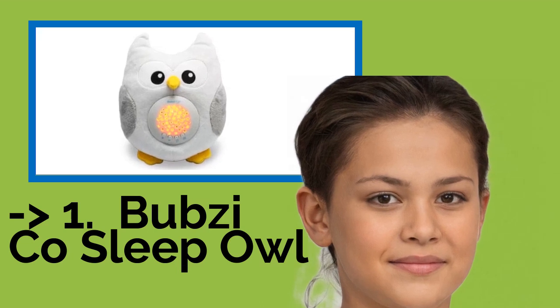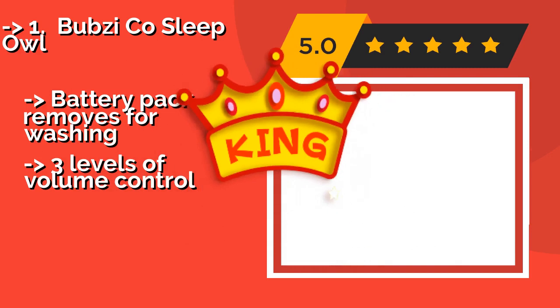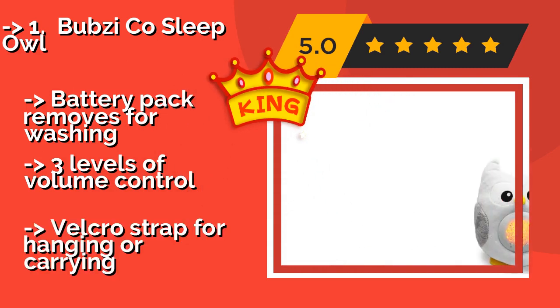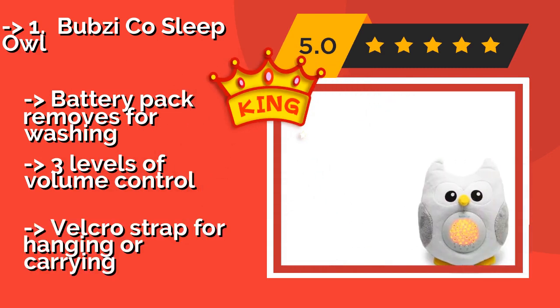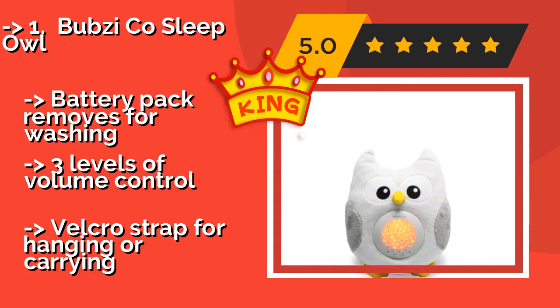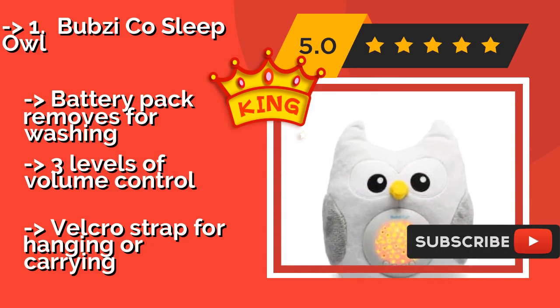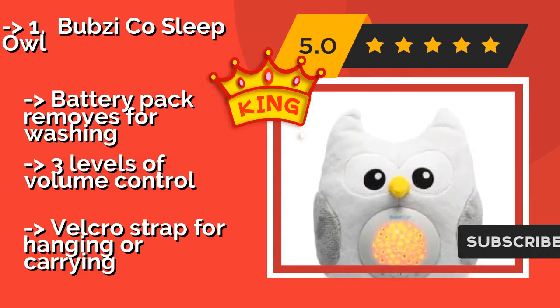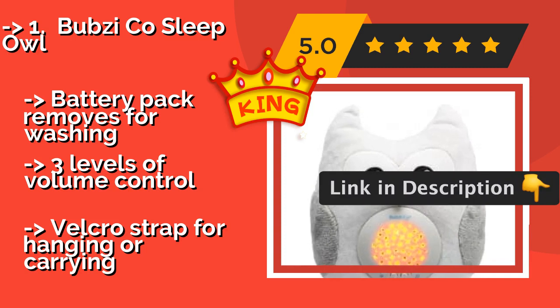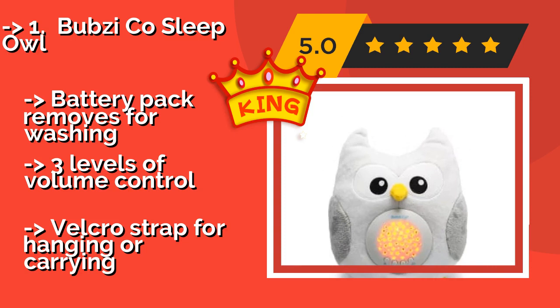The best of the best is the Bubsy Co Sleep Owl, around $31. Shaped like a pleasant, wise old friend, its belly battery pack projects a colorful galaxy of stars that fade slowly to help your little one drift off to sleep. It also plays 10 lullabies, natural birdsong, and a heartbeat. The battery pack removes for washing and it has three levels of volume control.